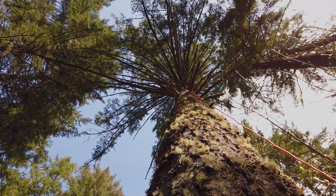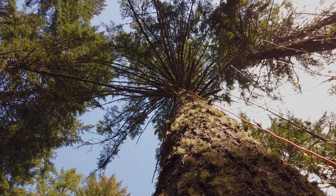Today, I'm going to be climbing this Doug fir to check on my sensors and collect some data.